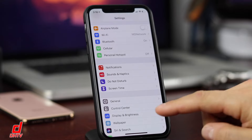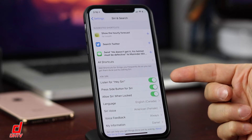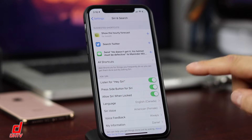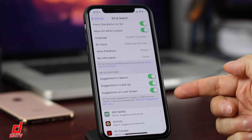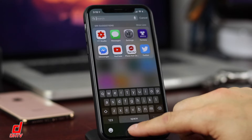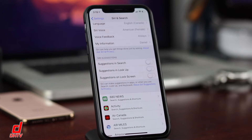The next tips involve Siri. Scroll down to Siri & Search and the main battery drain is the Hey Siri option — it's constantly listening for that keyword, which means the microphone is always active. Turning this off saves battery. Also, scroll down to Siri Suggestions. If you don't use them, you can disable those three settings. That should save you a little bit of battery as well.